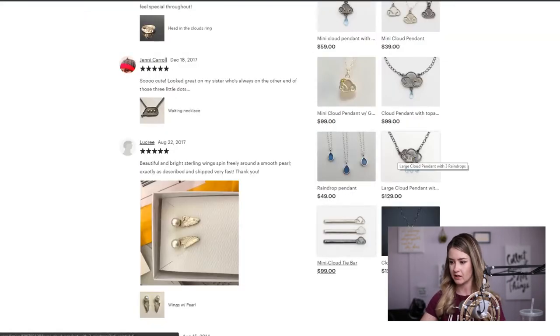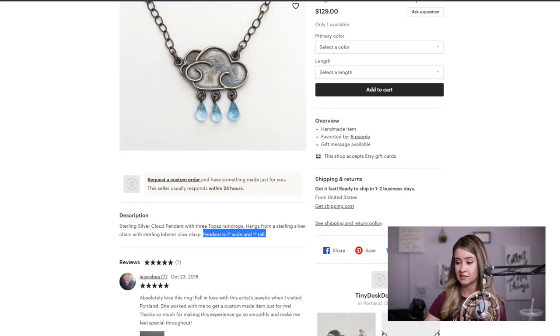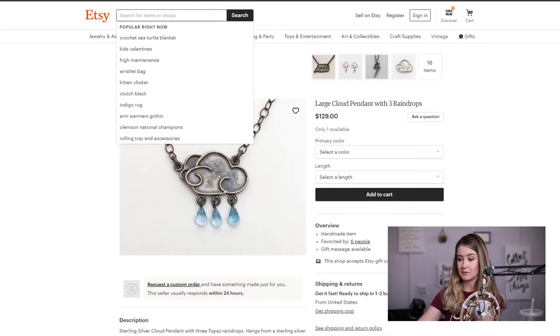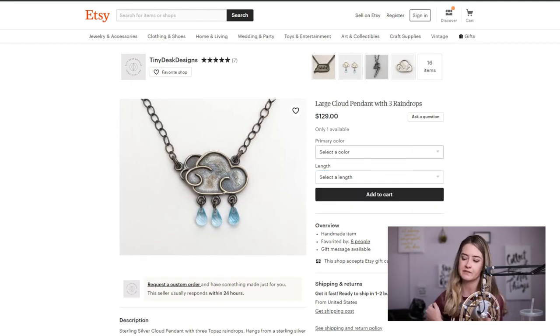A lot of jewelry designers could improve by having more than one picture of their design. I want to see what it looks like on the body and how big the cloud is — to me it looks massive. I promise you customers are not going to read the description to find out it's one inch. They're going to buy it and then message you saying it was bigger or smaller than expected. Have a friend take a picture of you wearing it — it doesn't have to be super professional. Also show how long the chain is — 18 inch or 20 inch — and if it comes as a choker length.